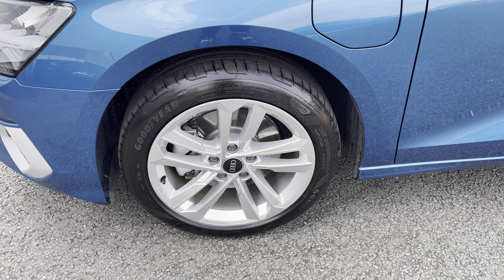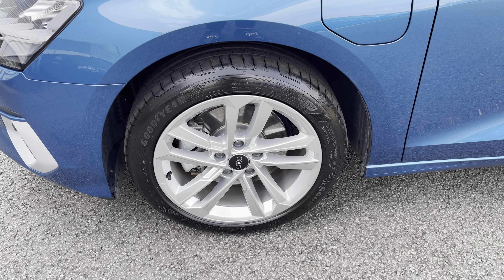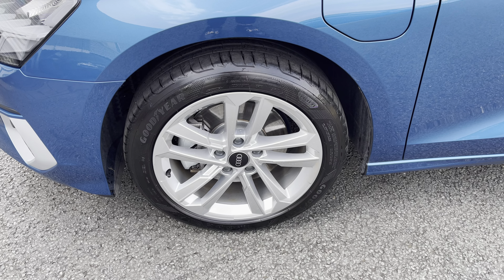Rolling on 17 inch alloy wheels with the 5 parallel spoke design giving it that sporty edge when on the road.